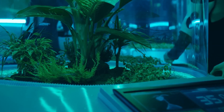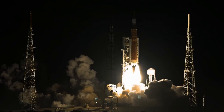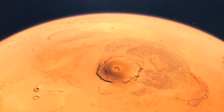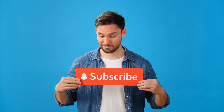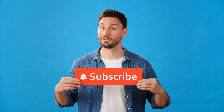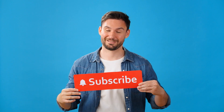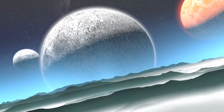What amazes you most about these lunar discoveries? Are you excited about humans returning to the moon, or do you think we should focus on Mars next? Drop your thoughts in the comments below — I love hearing your perspectives on these incredible achievements. If you enjoyed diving deep into this historic mission, smash that like button and subscribe for more mind-blowing space content. With missions like Chang'e 7 and Artemis coming up, the best discoveries are yet to come.